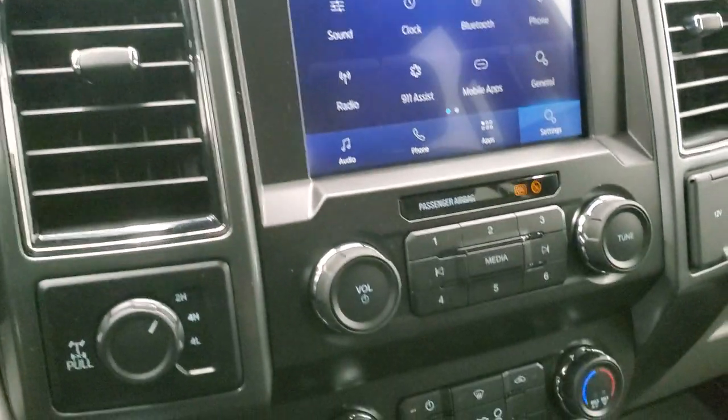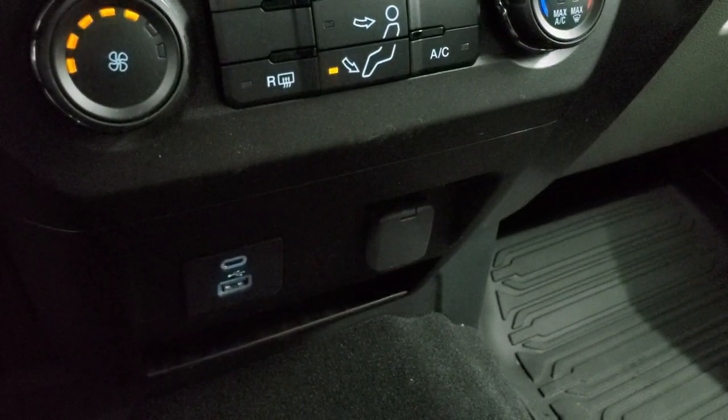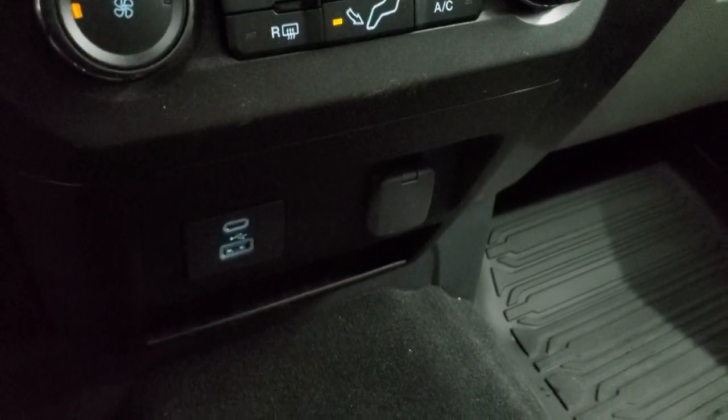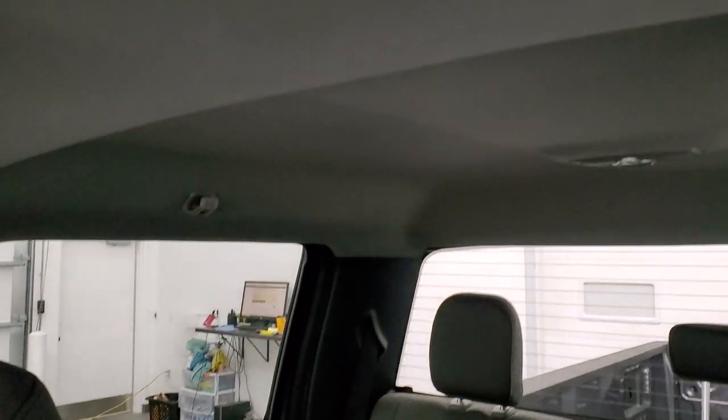Stability control, turn dial four-wheel drive, factory brake controller, and climate controls. You get a USB and a USB-C port. Carpeting and the passenger side area are very nice and clean. This truck has never been smoked in and, once again, is like new with only 291 miles.